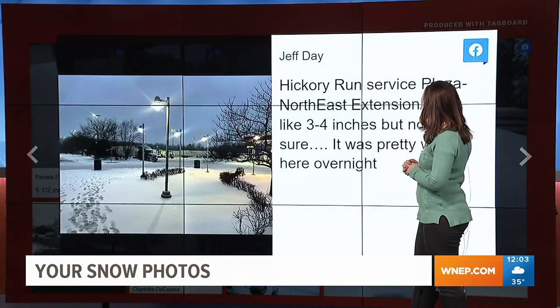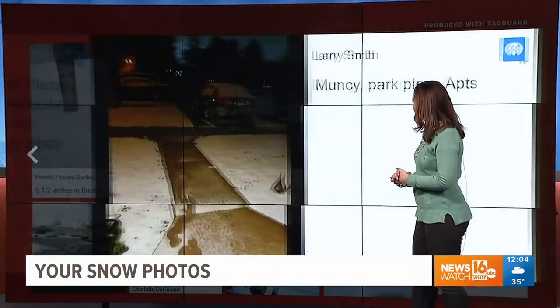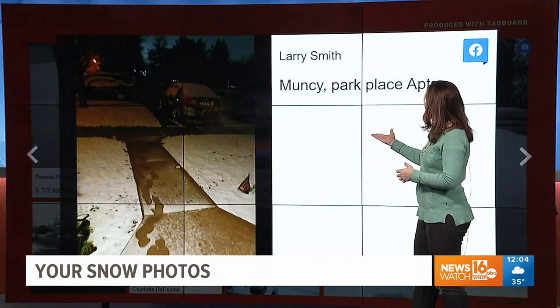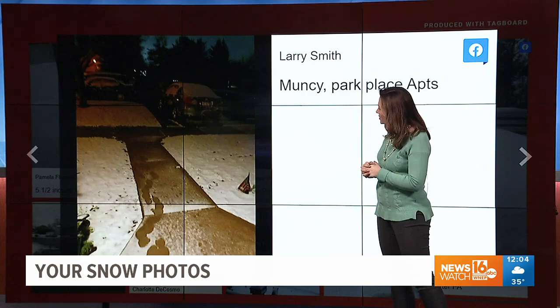Jeff sent us in from Hickory Run Service Plaza right there in Jim Thorpe — he says it looks like three to four inches. It was pretty windy overnight too; a lot of folks did get some gusty winds, especially in the elevations. Larry shows us this from Muncie Park Place Apartments — you can see not much on the sidewalk there, and the streets look pretty clear.